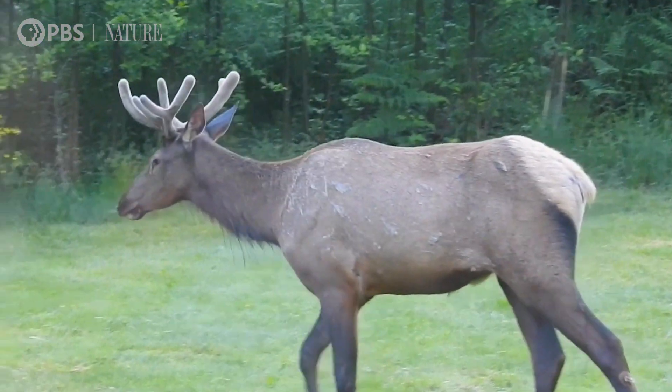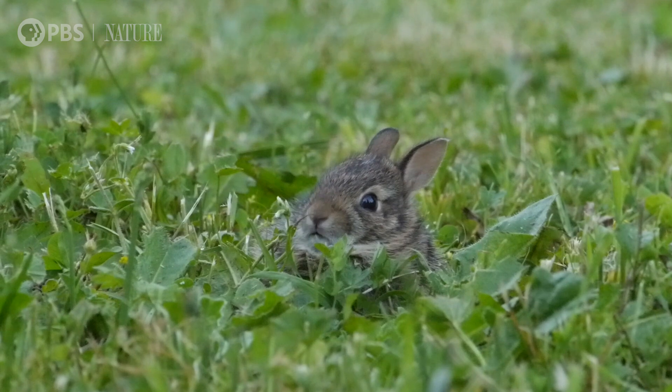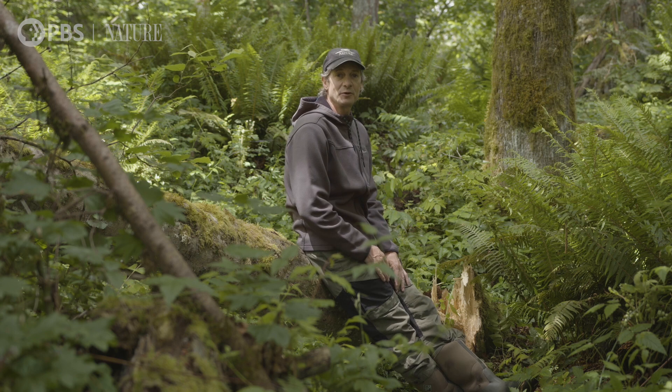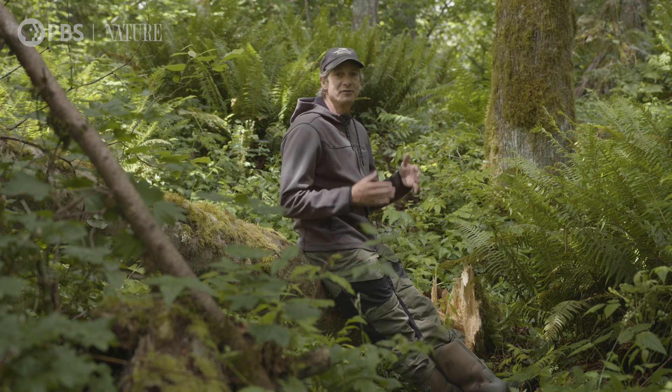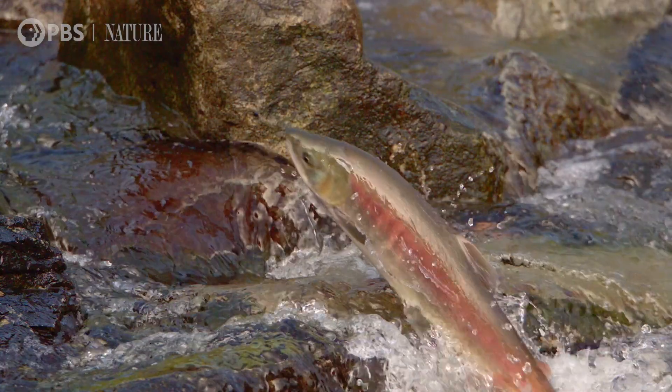Some of the natural world remains hidden because animals are elusive. And some of the natural world remains hidden because it unfolds at a different speed. And as filmmakers, one of the things we're always trying to do is capture those hidden events — whether it's using high-speed cameras to capture slow motion